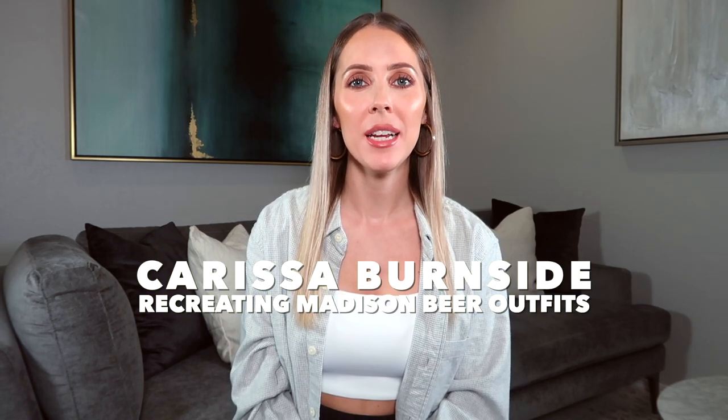Hey guys, I'm bringing you a styling video where I'm going to be recreating 10 Madison Beer outfits from my own closet, shopping my own collection. I love Madison Beer's style — it's comfy, casual, and simple yet edgy and sexy. I wanted to see if I could pull pieces from my own wardrobe and restyle them. There's nothing better than finding inspiration and creating amazing outfits from pieces you never thought to pair together.